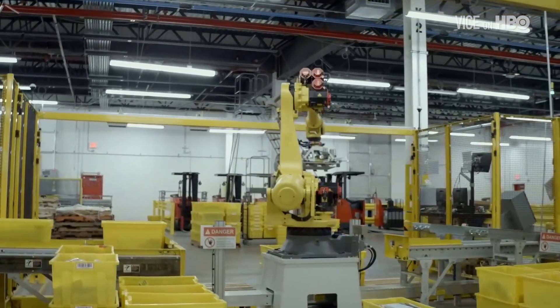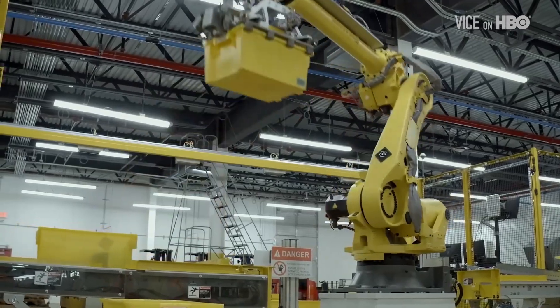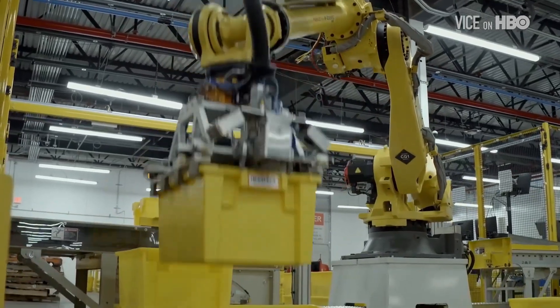At Amazon's robotic-enabled fulfillment centers, thousands of newly developed AI-powered co-bots are rebuilding how man and machine work together.